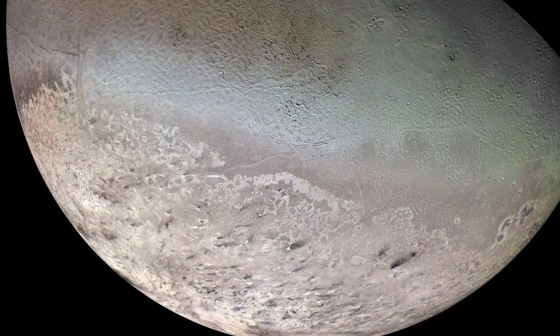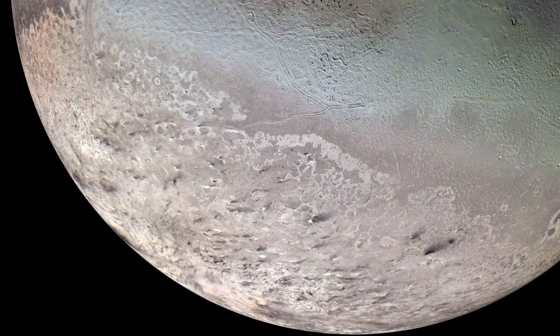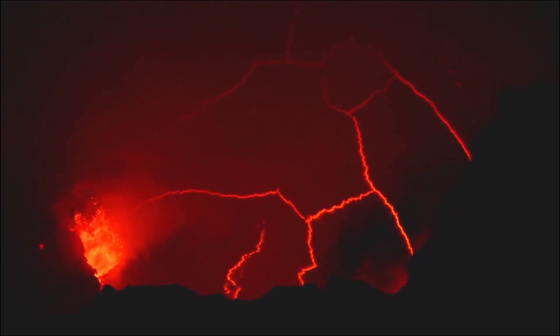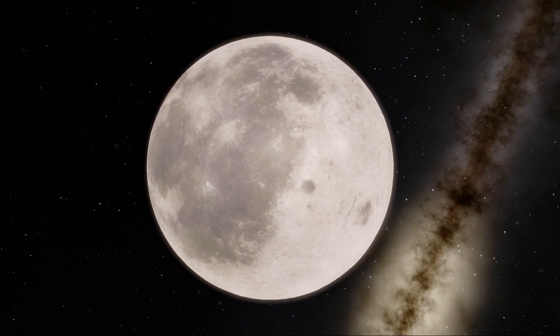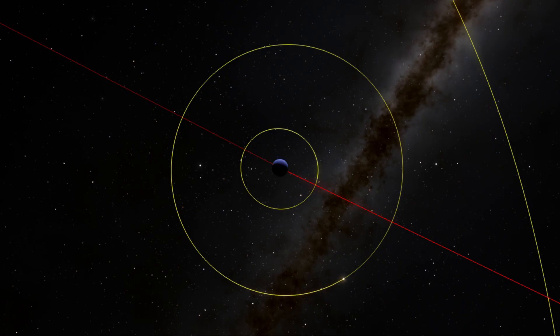As shown by the Voyager 2 probe in 1989, Triton is rare among known moons. That's because it is geologically active and volcanoes fill the surface, but they do not spew ash and lava when they erupt like those on Earth. Instead, they spew water and ammonia. Being just a bit smaller than our own moon, Triton is the only large moon in the solar system to orbit backward.